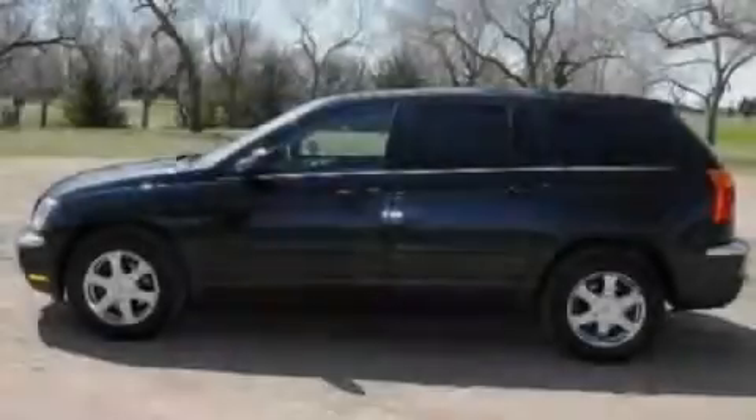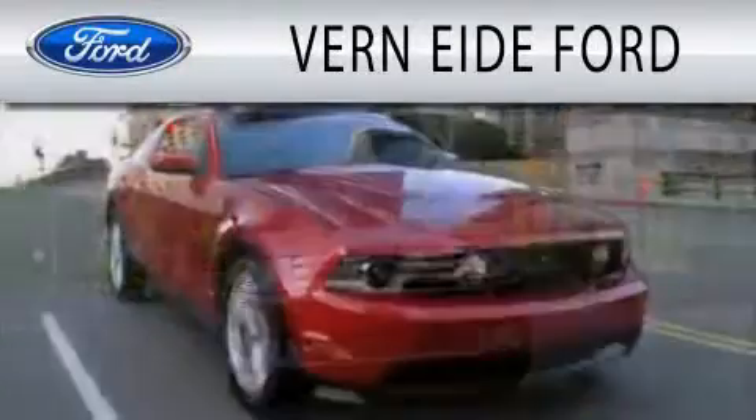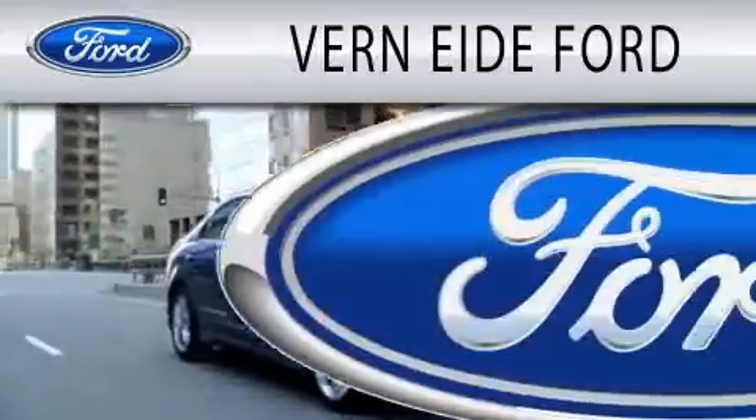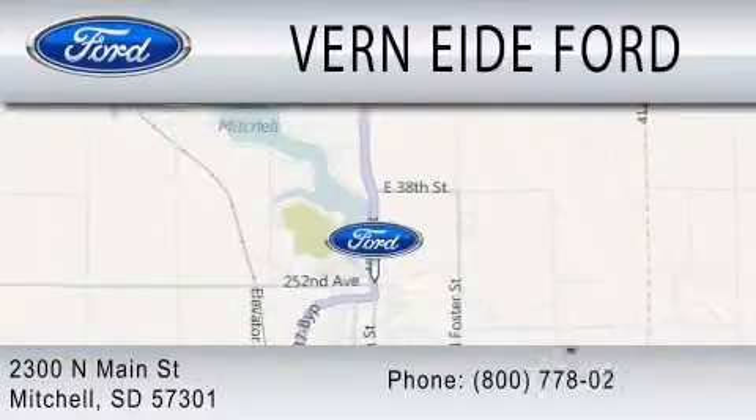Stop by today and test drive this vehicle for yourself. Vernity Ford is dedicated to doing everything possible to ensure that the experience you have selecting your next vehicle is as pleasant as possible. We are located at 2300 North Main Street in Mitchell.